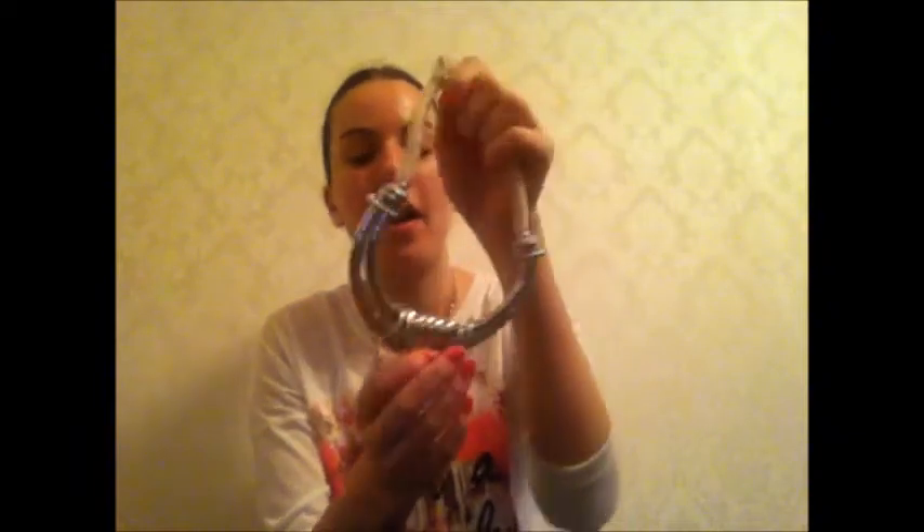Next is a necklace I got from Topshop - it was in the sale and it's a really good statement necklace to wear over a plain top. I enjoyed wearing this throughout April and it's really nice. It being in the sale was a bonus.